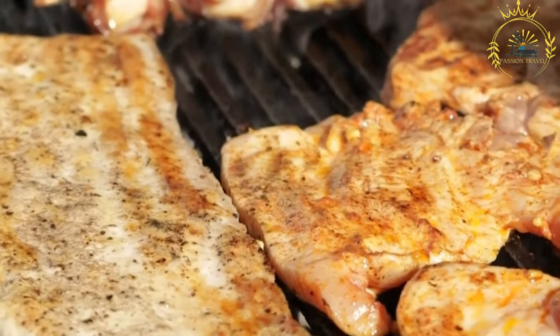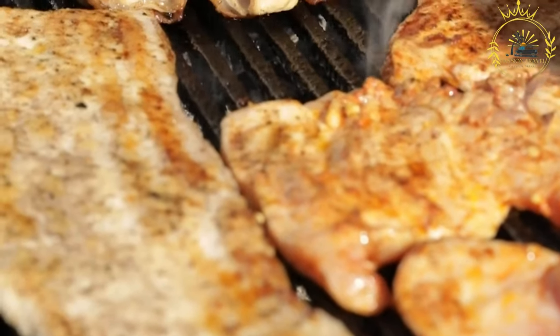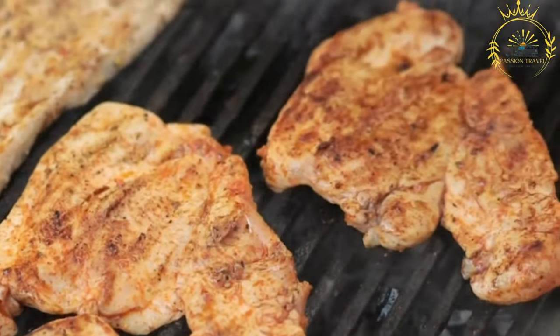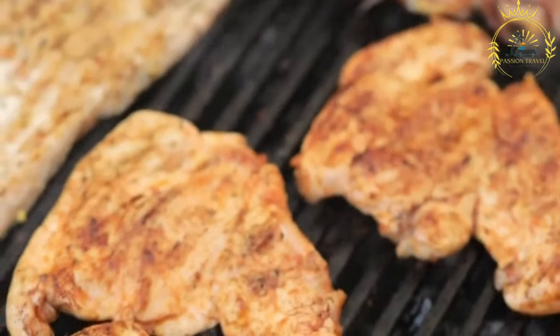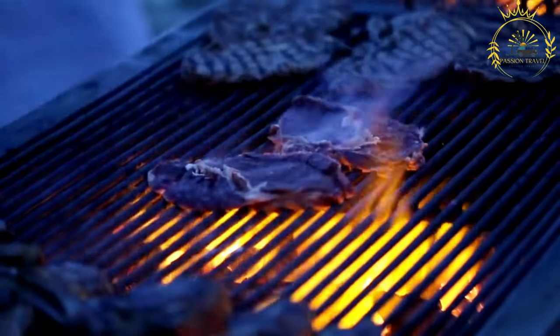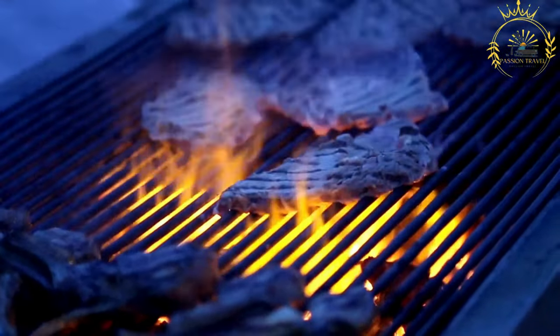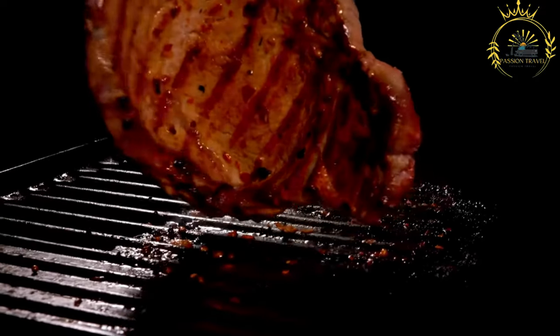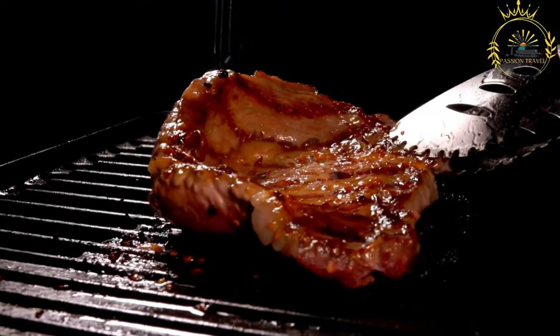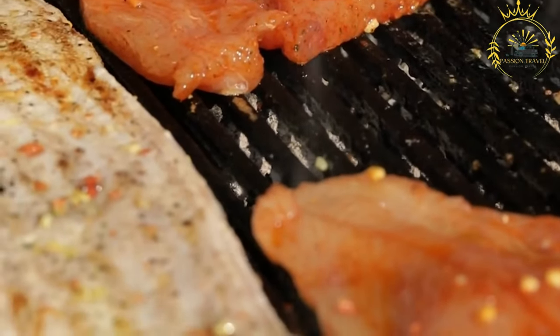Barbecued meat preparation involves several steps. First, the selection of meat — beef, pork, chicken, lamb, fish, and more — with different cuts requiring different cooking times. Before cooking, the meat is often marinated or coated with a dry rub to add flavor and tenderize it. Marinades typically consist of oil, acid such as vinegar or citrus juice, herbs, spices, and sometimes sweeteners. Traditional barbecues use charcoal, wood, or a combination of both, while gas grills offer a convenient and consistent heat source.